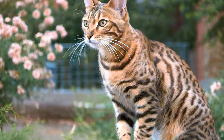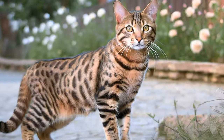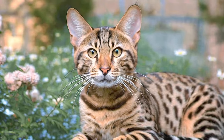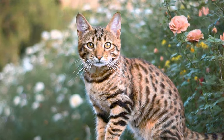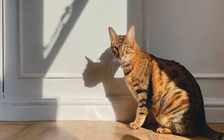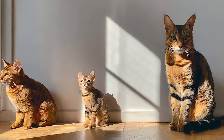Playfulness: Toygers are incredibly playful cats with a high level of energy and love for interactive play. Providing them with toys and playtime is essential to keep them mentally and physically stimulated. They can thrive in various living environments, including apartments, as long as they receive sufficient attention. They tend to get along well with other cats and dogs, making them a great choice for multi-pet households.